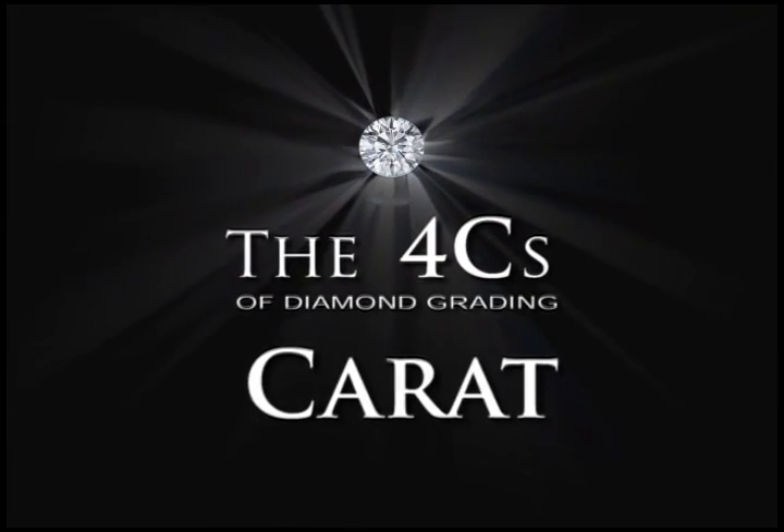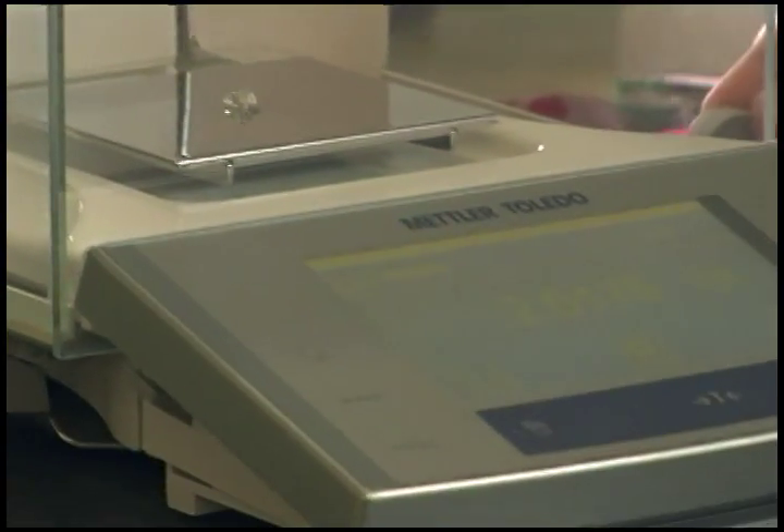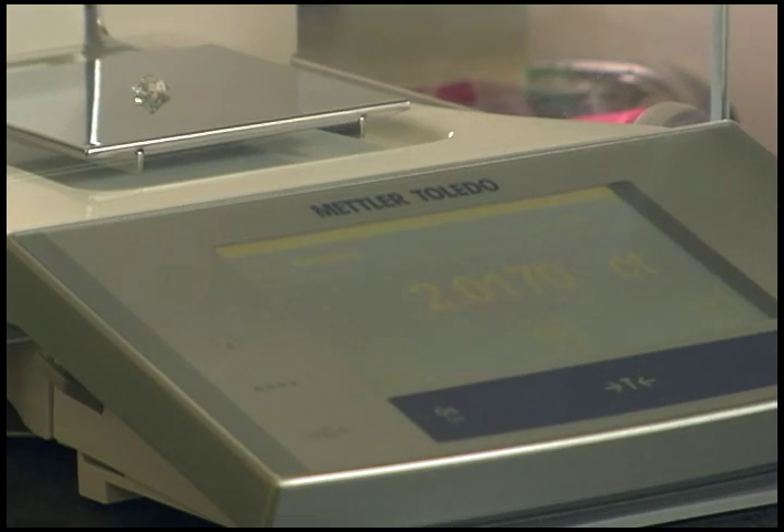Carat weight is simply a weight — you use a scale to weigh it. We weigh the diamond on high-resolution scales that measure to the third decimal place, so when it says it weighs a certain number of carats, that's precise. And for interested consumers, there are 140 carats in one ounce.